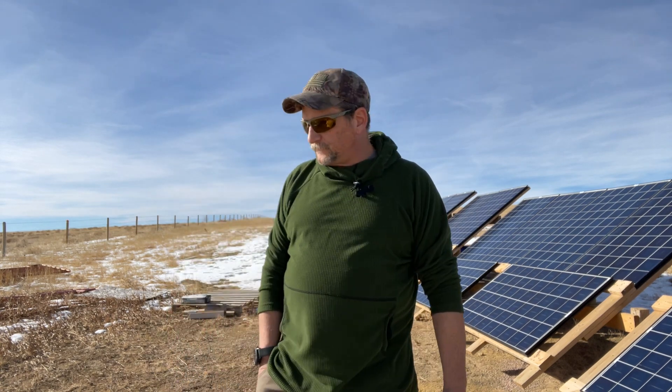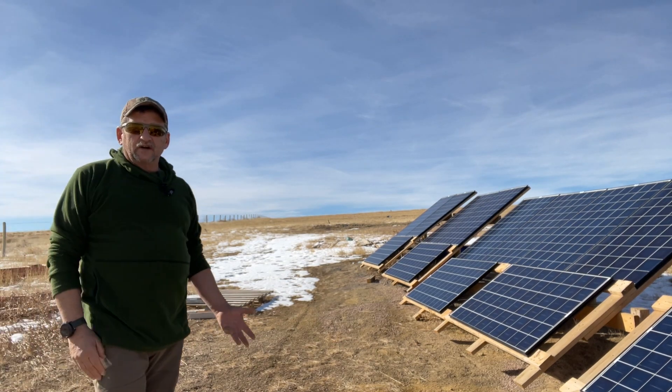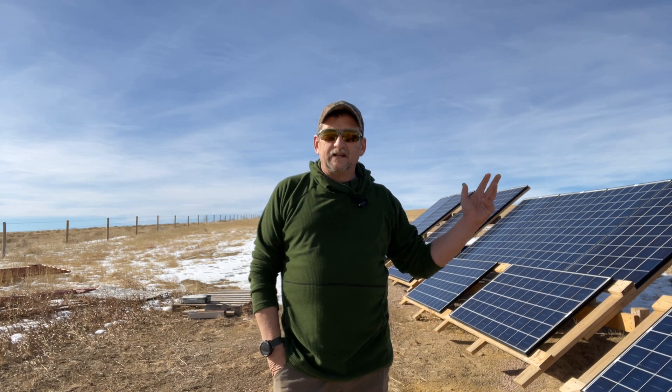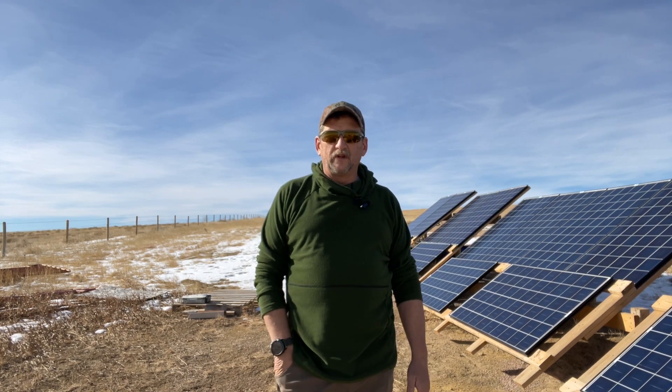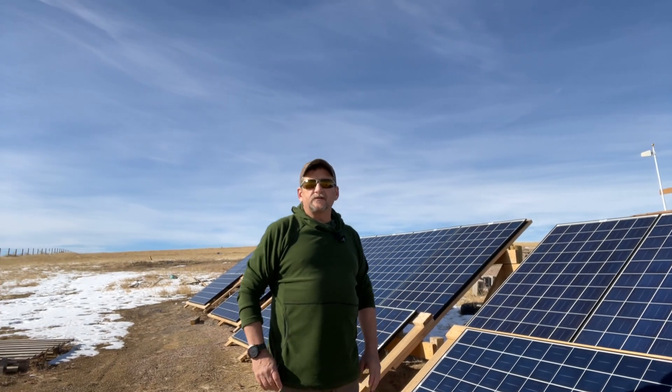At sixty dollars a panel you might as well go kind of crazy and over-panel. That way, on days like this where you've got plenty of sun coming in everything's fine, but when you get those cloudy days, having extra solar panels is really going to help generate some power when you otherwise couldn't.